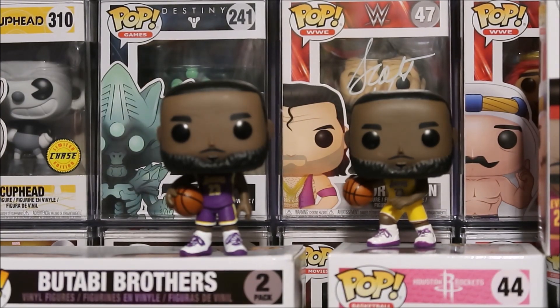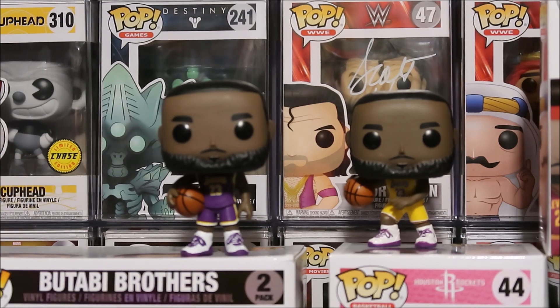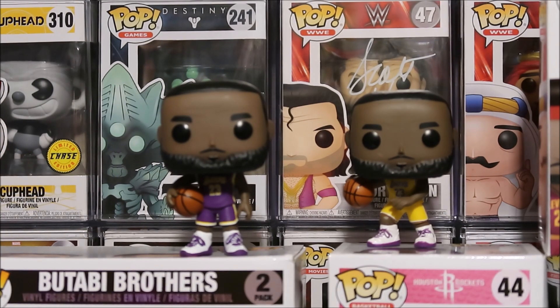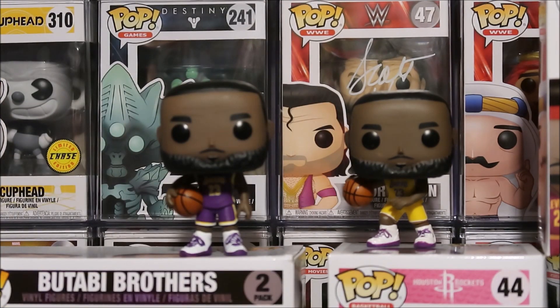Let me know in the comment box which one you like better. Me personally, either or is really awesome. I kind of like the Foot Locker exclusive a little better — I like how he's about to dribble the ball, I think that's really dope. But I do like how he's just chilling with the basketball, so they're both really awesome in my opinion. Fanatics or Foot Locker — or write purple or yellow — leave that in the comment box below.